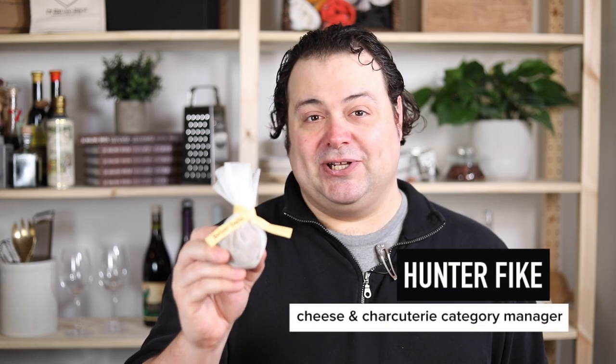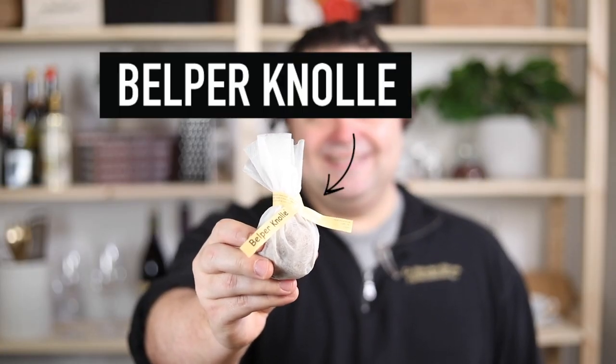In this pouch is Belper Canola, the new grating cheese from Switzerland. You have to try it. Belper Canola.